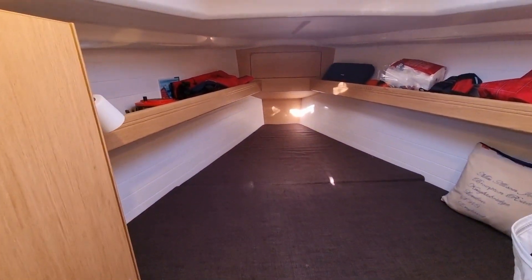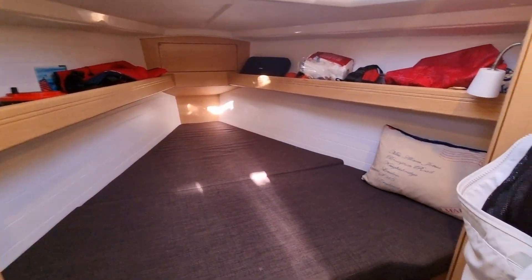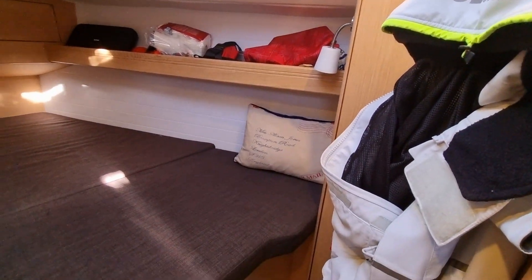The forward cabin is equipped with a hanging locker and a storage locker with shelves. The overhead hatch has a retractable blind and mosquito screen.